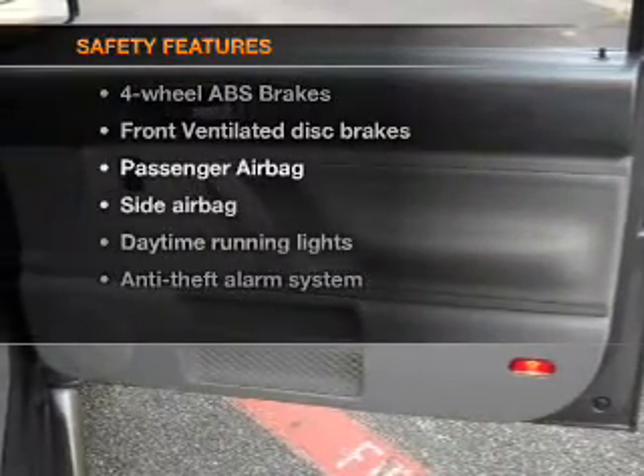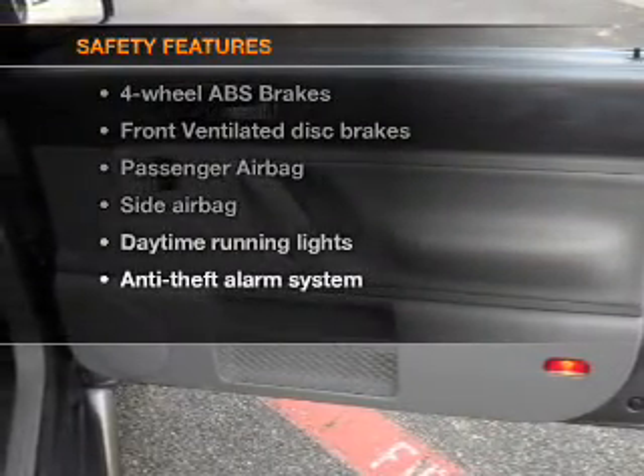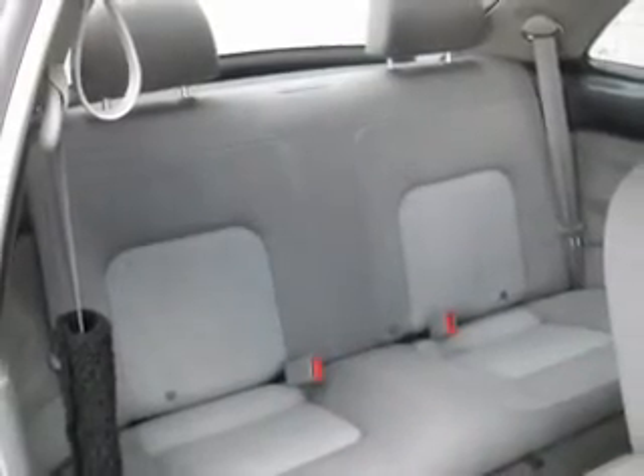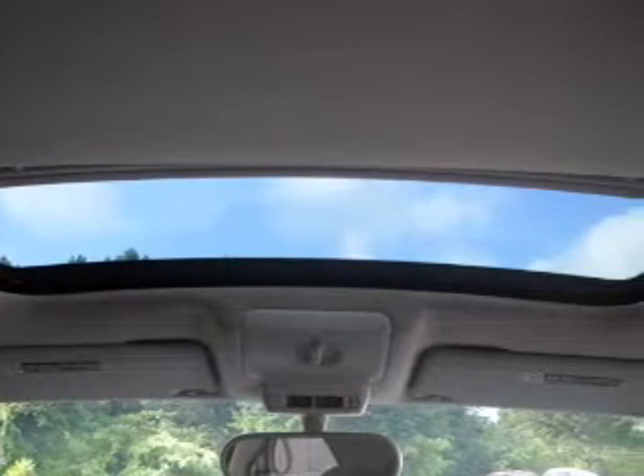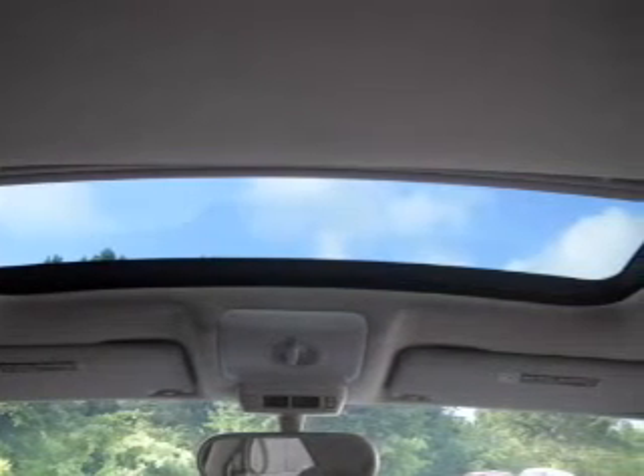If safety is a high priority, rest assured knowing that these top safety components are included: front ventilated disc brakes, passenger airbag, side airbag, daytime running lights. Our website offers more information on all of our vehicles. Call us today to start test driving.